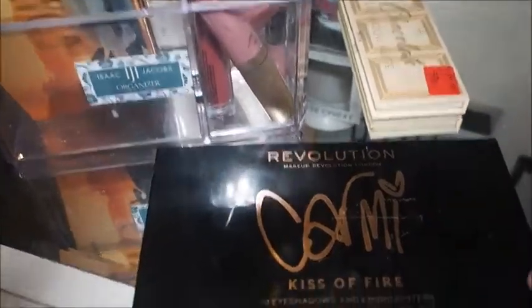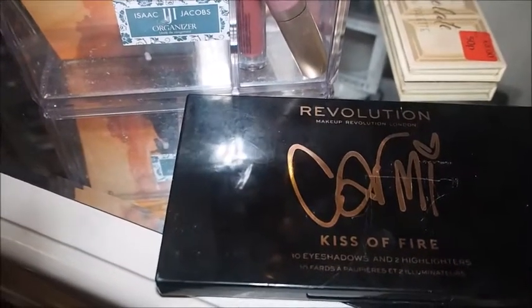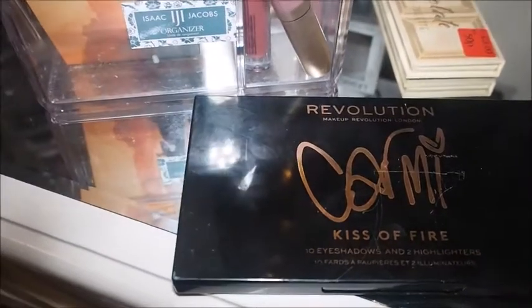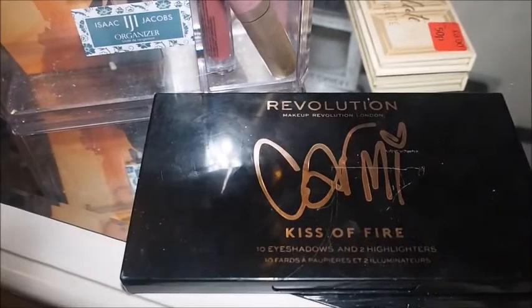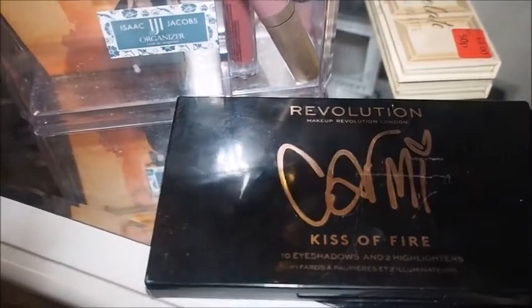Then I can do a Revolution worst to best collaborations video. I think there's like five or six palettes in my collection so it won't be a really intense video, but I'd like to do it and share my thoughts.